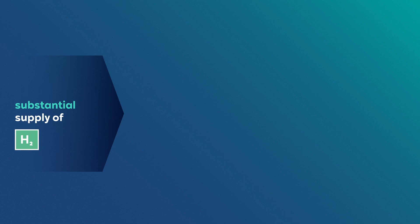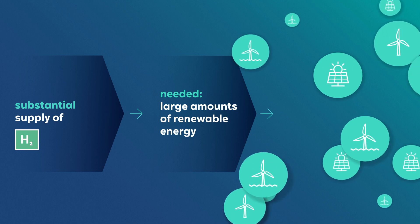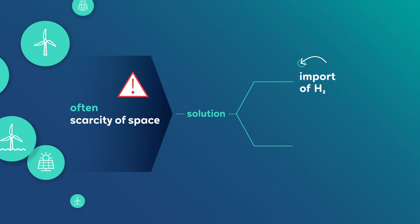In order to supply, for example, refineries, the steel and chemical industries, or aviation with green hydrogen, very large amounts of electricity generated from wind, sun, or water are needed. For this reason, renewable energies in Europe are to be expanded even further. However, this will probably not be enough to cover the entire domestic demand, because densely populated countries do not have enough space to build large numbers of renewable energy plants. Therefore, carbon-neutral hydrogen will either have to be imported, in a similar way that oil and gas are today, or other ways of producing carbon-neutral hydrogen will come into play.